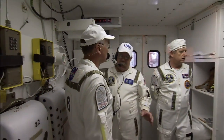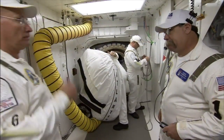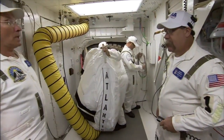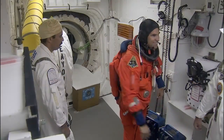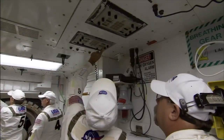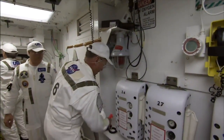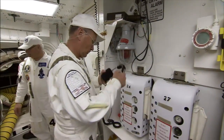We close the vehicle out for flight, which means we take out anything that doesn't fly. We put in what needs to fly. We put the astronauts in, strap them in, and we close the hatch for flight. The team is made up of NASA and United Space Alliance workers from Kennedy and the Johnson Space Center in Houston.